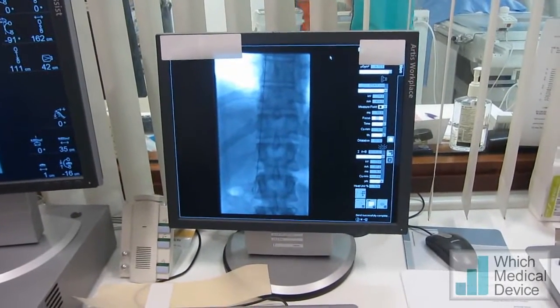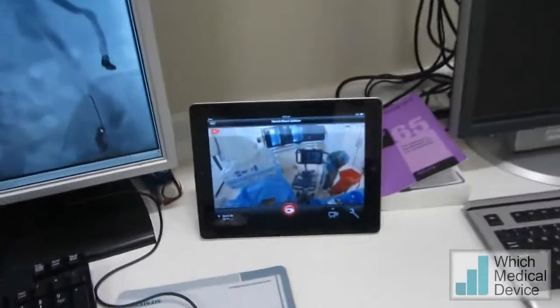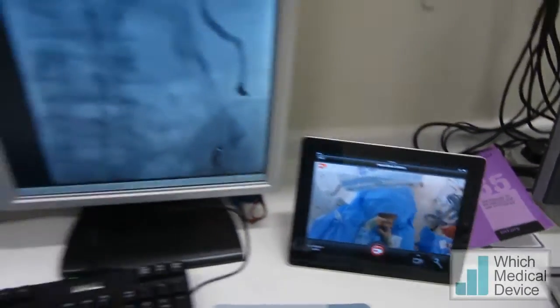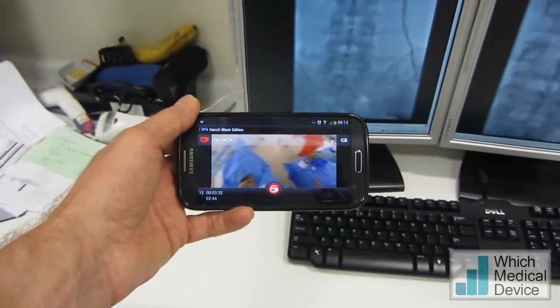Here I've got a live feed from the image intensifier, and if I come over to this part of the room, we can see on the iPad exactly what's going on at the patient. I could also watch this on an Android phone.